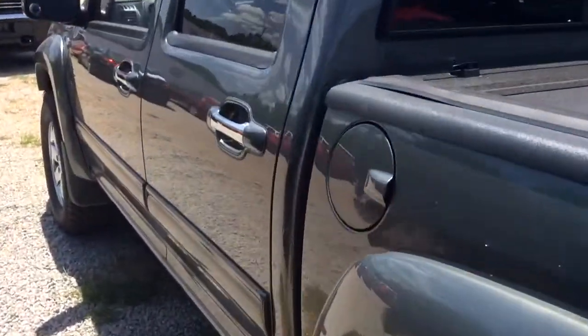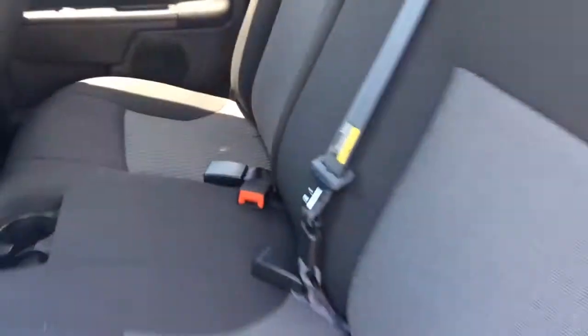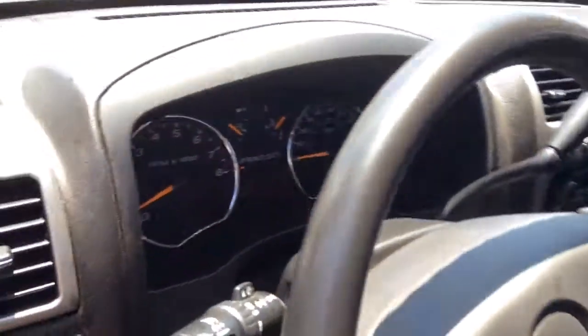I promise you it will not stay out here on the lot very long. You need to act on this one pretty quickly. It has been cleaned up, it looks really, really nice. There's not a whole lot of Colorados like this, especially in the V8 four-wheel drive. This thing looks really nice.